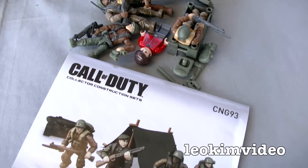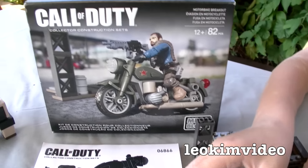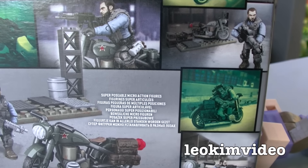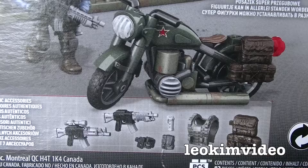So that was the Call of Duty Mega Bloks Infiltree Battalion — I like it, my son loves it. The next one we're going to take a look at is the Motorbike Breakout Set. The back of the box shows a bit of gameplay taken from the game, and there's also a shot of the little environment, the figure, the bike, and the accessories.